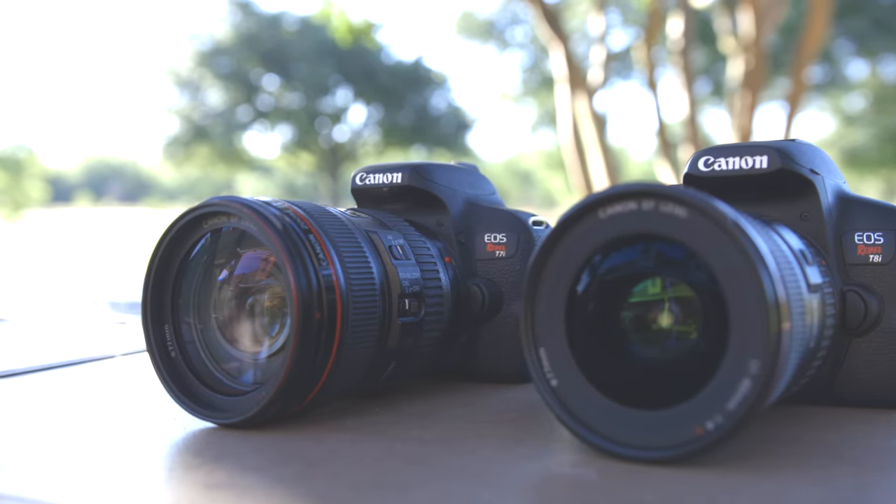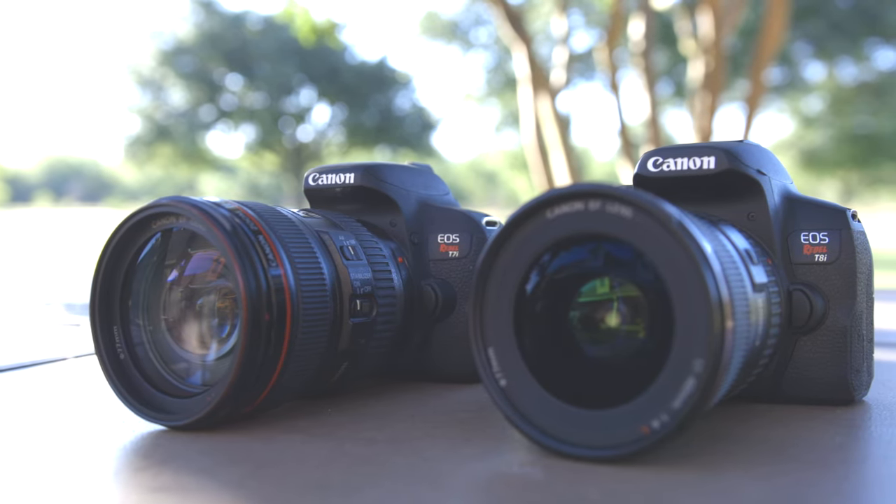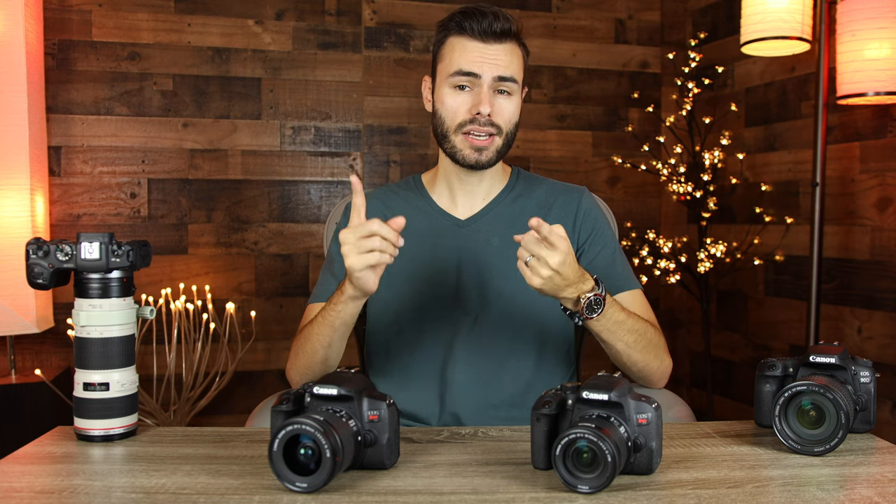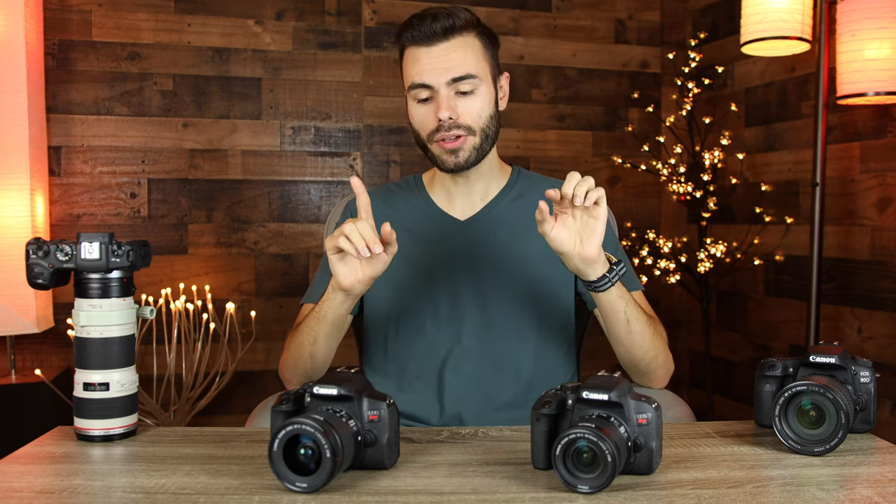When it comes to 1080p video, that's a completely different story. Both these cameras are very capable for 1080p — they can film at 24, 30, and 60 frames per second, all while using their dual pixel autofocusing system, which is an extremely powerful system. Many professionals think Canon's dual pixel autofocusing is the best in the business by far.